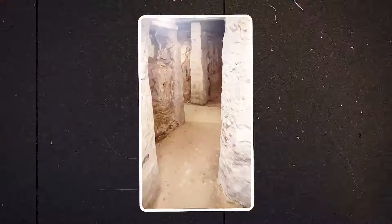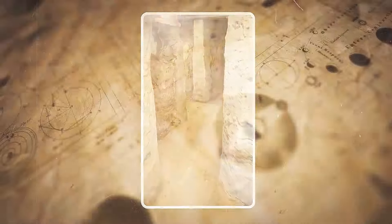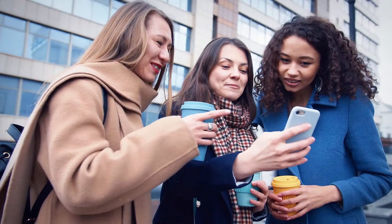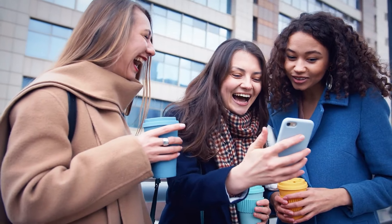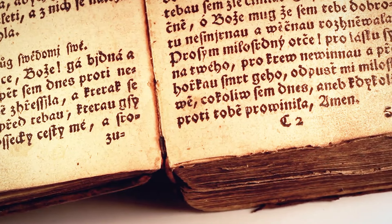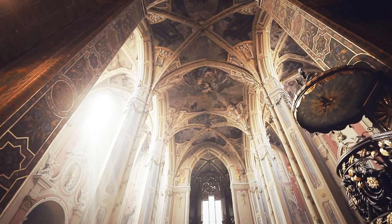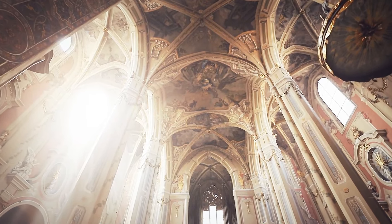Through his videos and posts, Goodall not only shared his own journey of discovery but also invited others to appreciate the hidden gems that might lie within their own homes. His story inspired a wave of exploration and curiosity, prompting viewers to look at their surroundings with fresh eyes and wonder about the untold stories waiting to be uncovered. In the end, Goodall's adventure wasn't just about finding hidden rooms and tunnels — it was about embracing the wonder of history and the thrill of discovery.